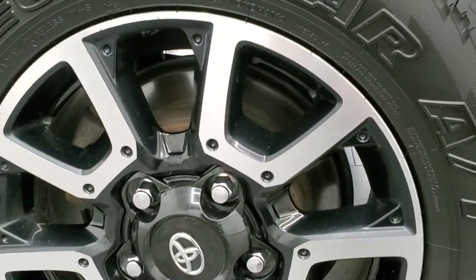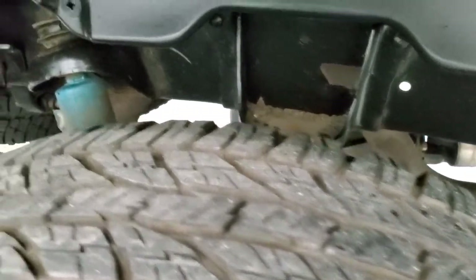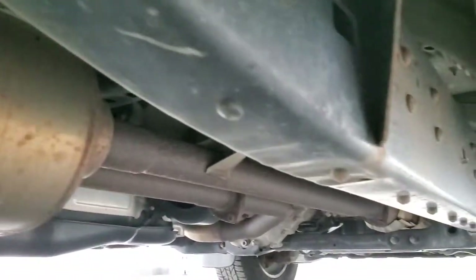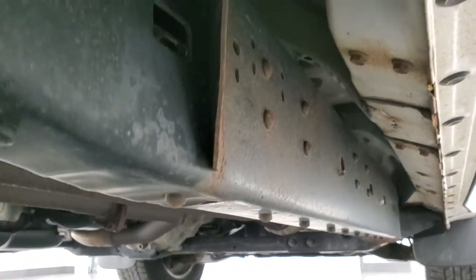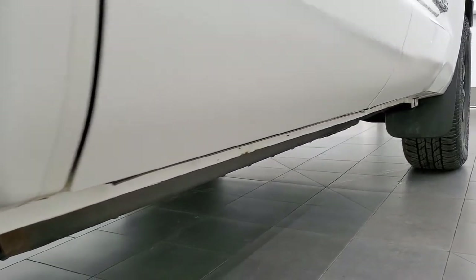This back rim is in excellent shape as well, and the back tires have just about as much tread as the front tires. It does come with the Bilstein shocks, and they are part of that TRD off-road package. The frame and underbody look really good for a truck with 100,000 miles on it. Cab corners and lower rockers all look really good.